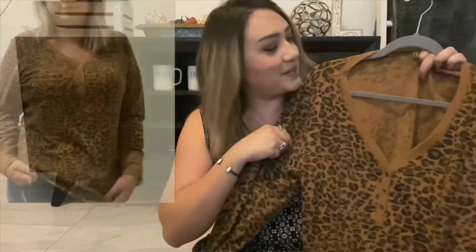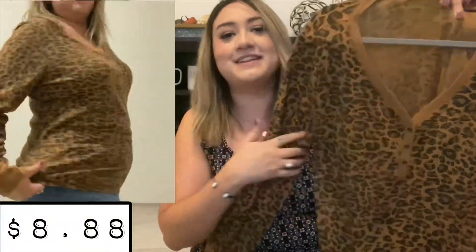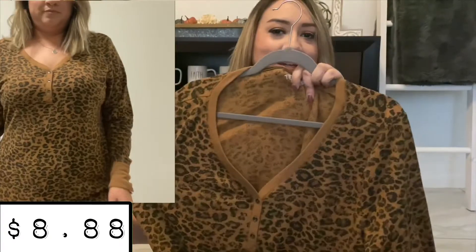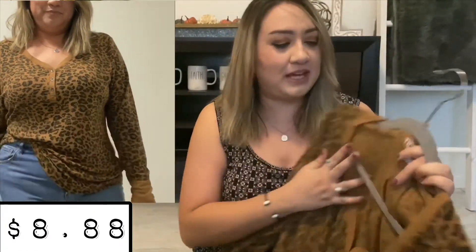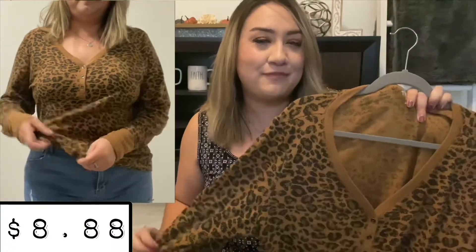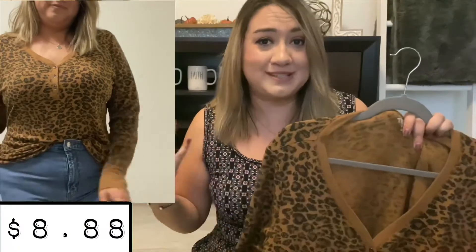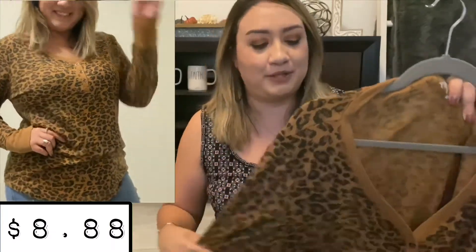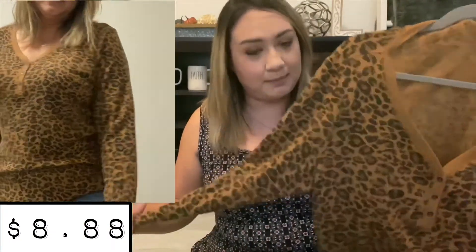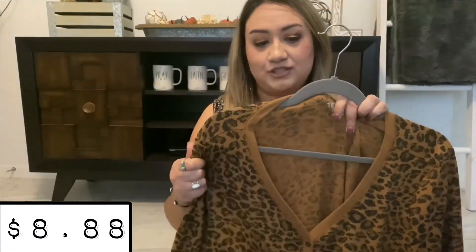First up, we have this long sleeve thermal with a few buttons in the front. This is from the Time and True brand, and it's so comfy. It is slim or semi-fitted, so if you want to size up from your true size, I would do that if you want a looser fit — which I personally like. I like my clothes to be loose on me, so I sized up.